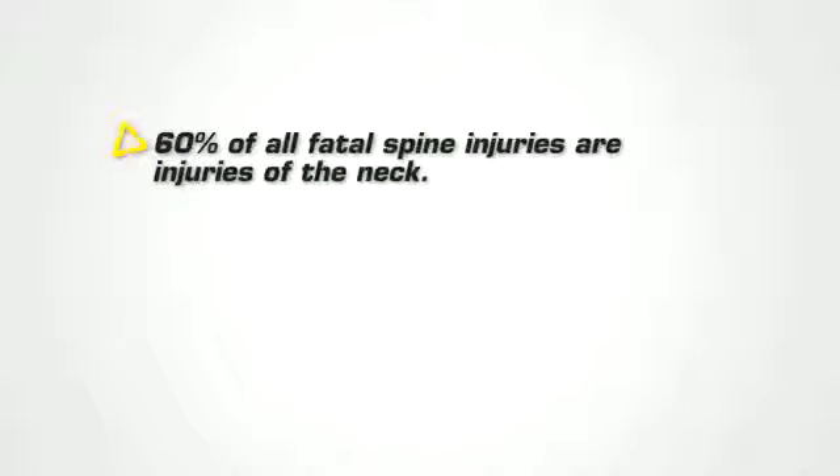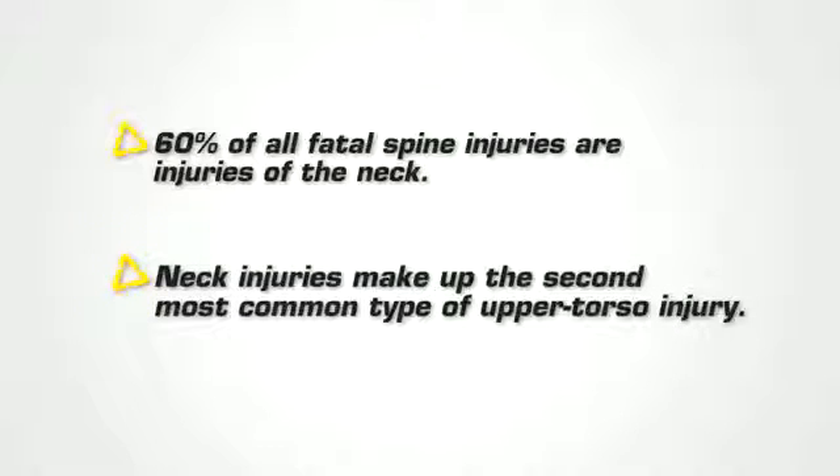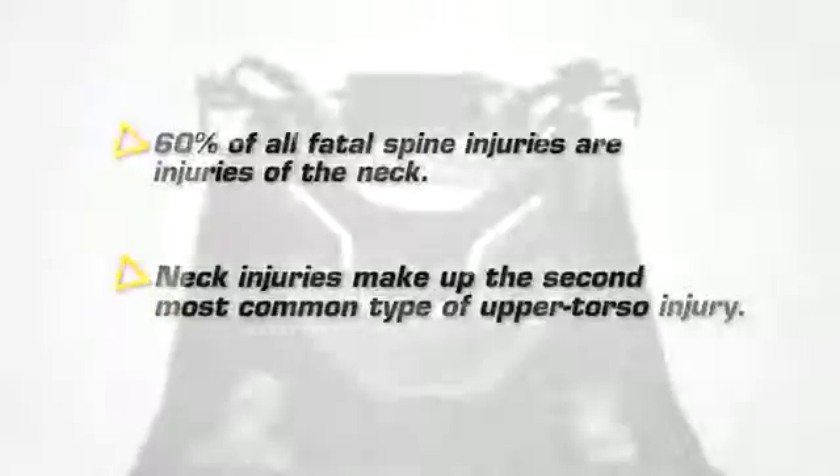Neck injuries are more common than you may think. 60% of all fatal spine injuries are injuries of the neck, and neck injuries make up the second most common type of upper torso injury. So let's take this very seriously.